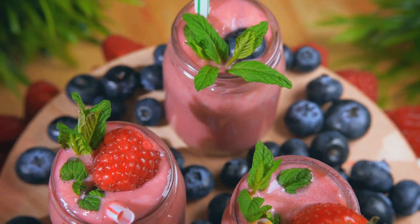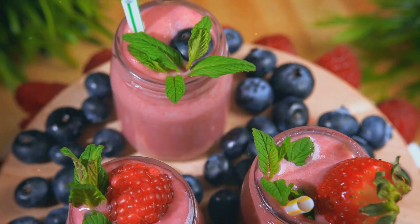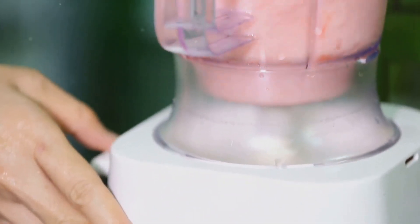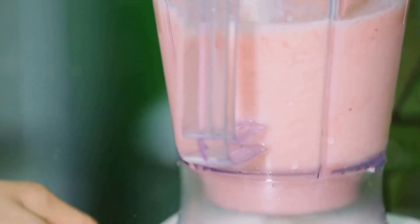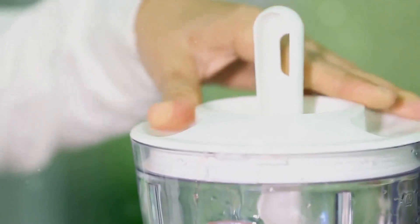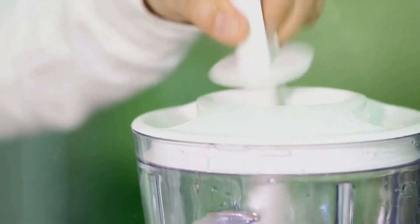For those in need of a refreshing drink or a quick snack, our strawberry and avocado smoothie is a must-try. This creamy, vibrant smoothie is packed with essential nutrients thanks to the strawberries and avocado. It's a delicious way to stay hydrated and nourished throughout the day, especially on those hot summer afternoons.